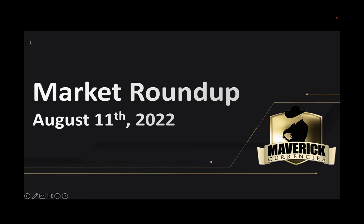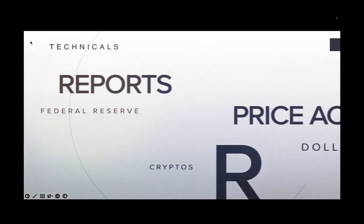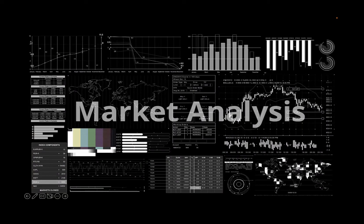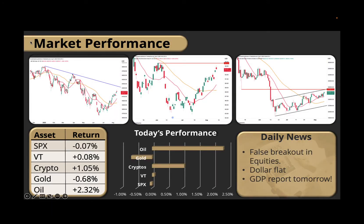Hello Maverick Traders, this is Emery and welcome to today's market roundup. It was an interesting day overall in the markets. Although equities traded higher earlier in the session, they ended up closing slightly negative. Crypto had a reasonable day, up just over one percent in our crypto basket. Gold traded lower, and oil had a great day as well, up over two percent.